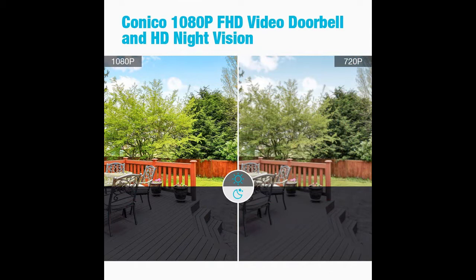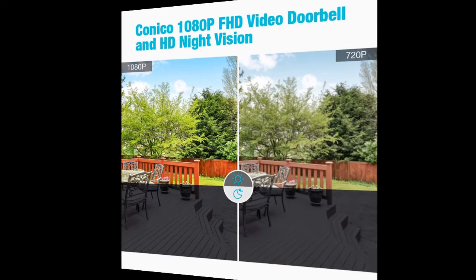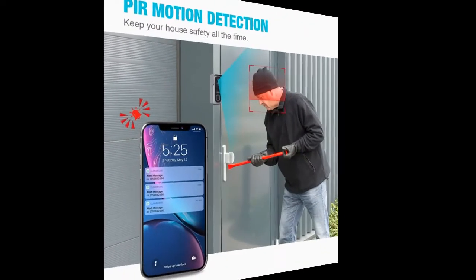The Kaneko Wi-Fi camera doorbell adopts the most advanced motion sensor, which can detect moving human activity within 10 meters.